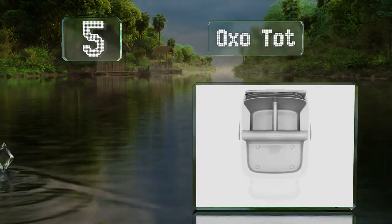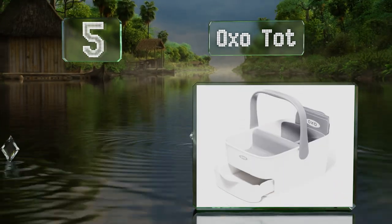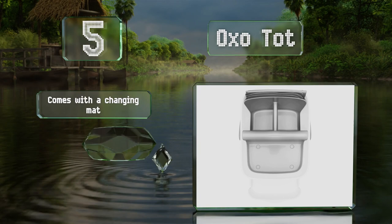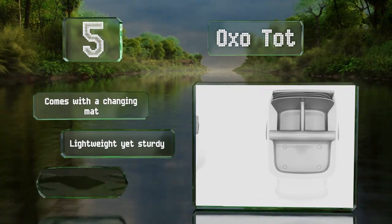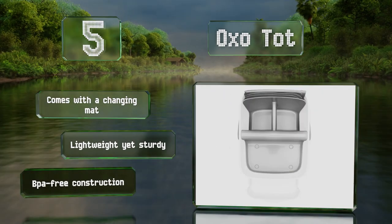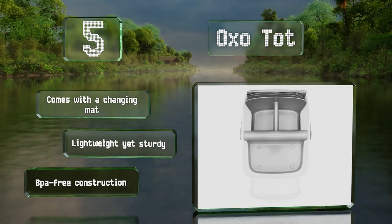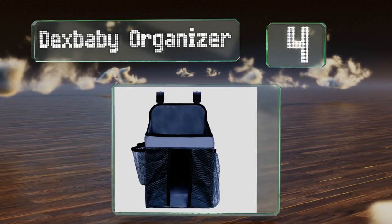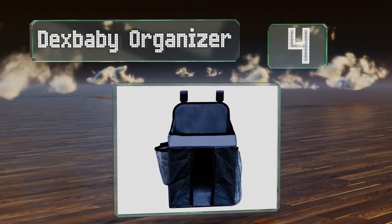Halfway up our list at number five, the large-capacity OXO Tot provides plenty of compartments and a convenient drawer so you'll have a place for wipes, creams, swabs, and other supplies. The locking handle makes it a breeze to transport from room to room. It's a BPA-free construction that includes a changing mat. It's lightweight yet sturdy.